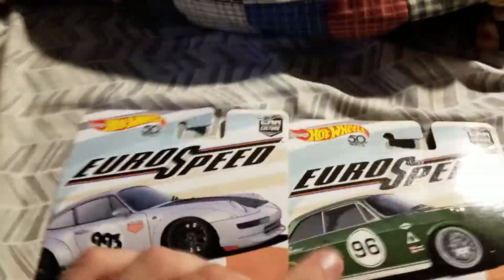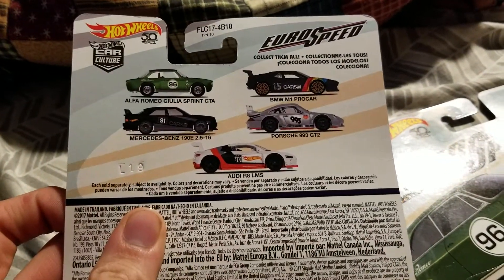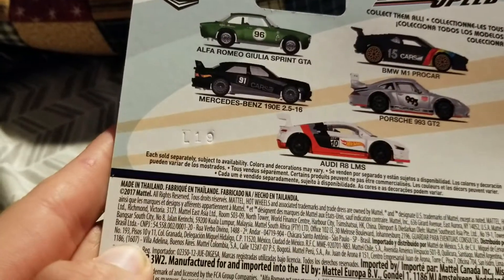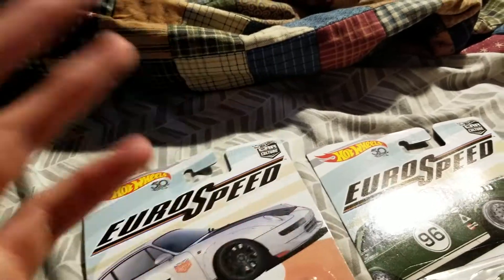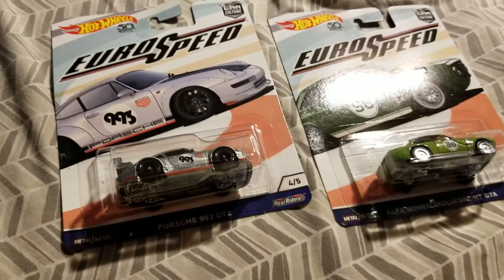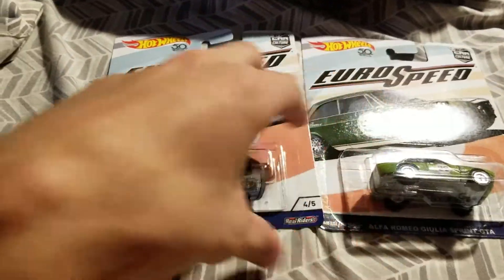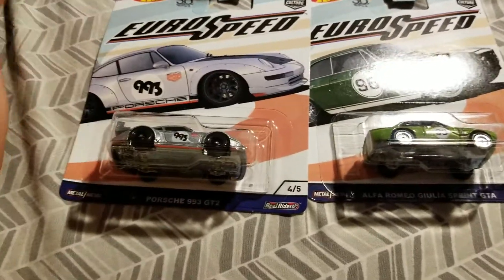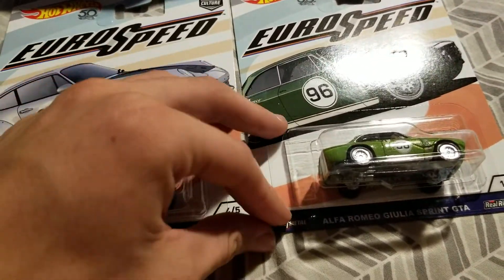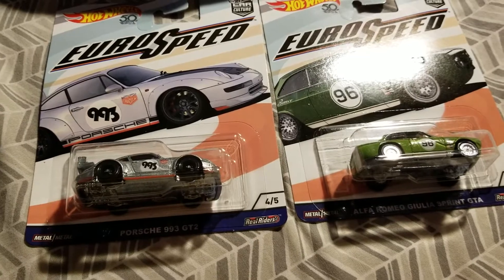Anyway, the two cars that we have here are from the Eurospeed Wave, which has five cars total. I don't expect to find the other ones, because as you can see this is 2017, so this wave is obviously from last year. These are probably the last ones just going out, because I found them in Target, which is pretty much known for being way behind Walmart with both Hot Wheels and NASCAR Authentics.